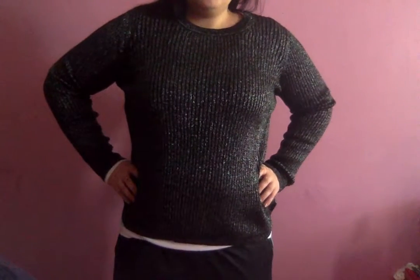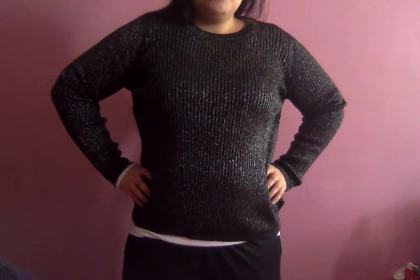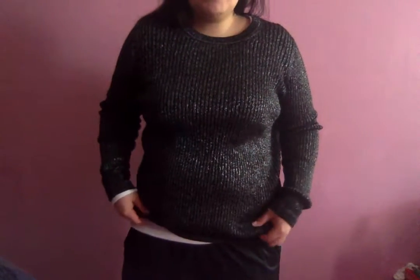You can wear this with a necklace, dress it up underneath a skirt — it dresses up really well, and that's how I plan to wear it most days. I just decided to wear it with my track pants today to show you guys what the casual look looks like.